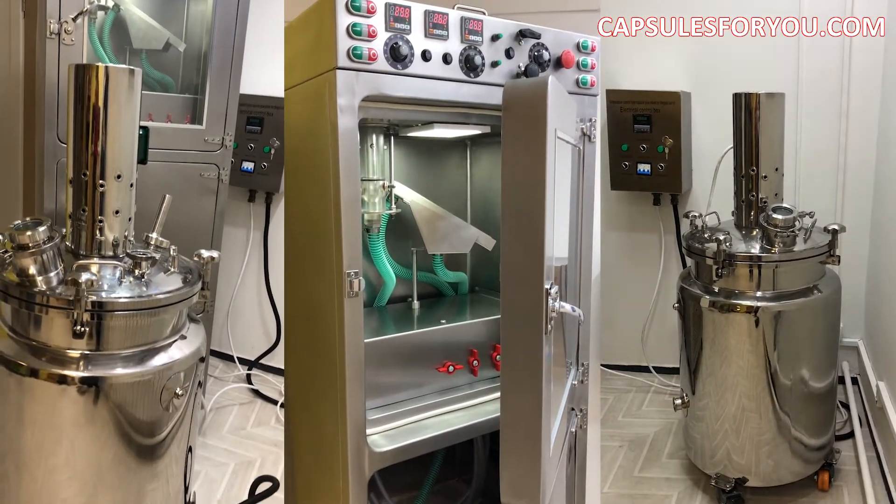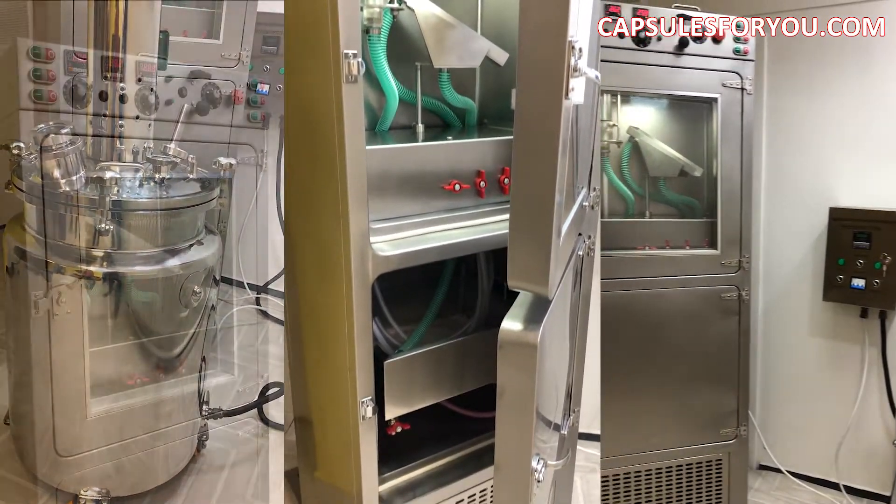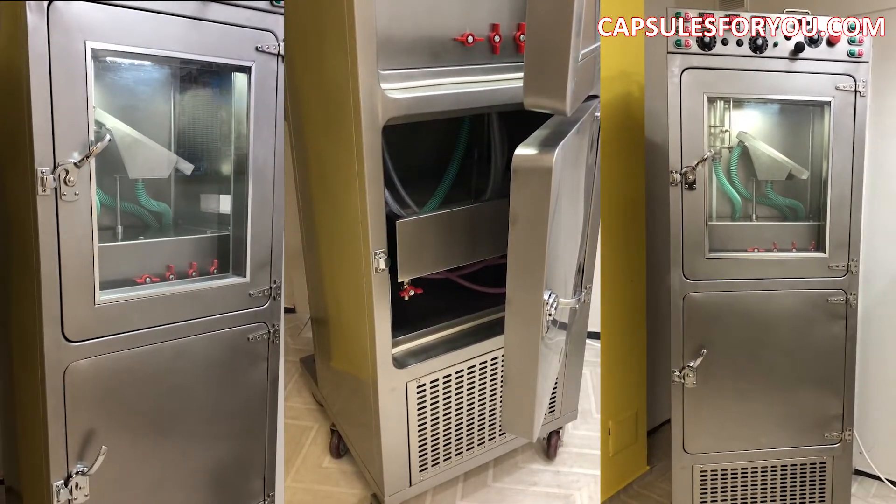Our capsulator has got all parts of equipment made of stainless steel and our capsulator corresponds to GMP standards, and also it is high speed.